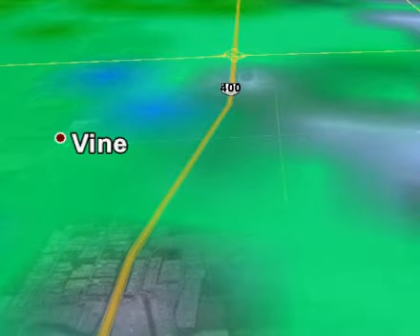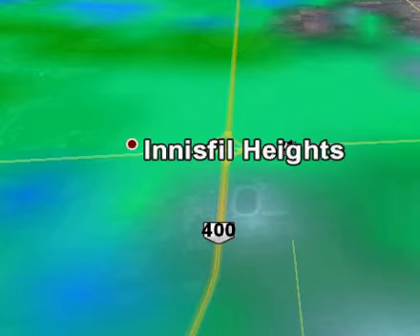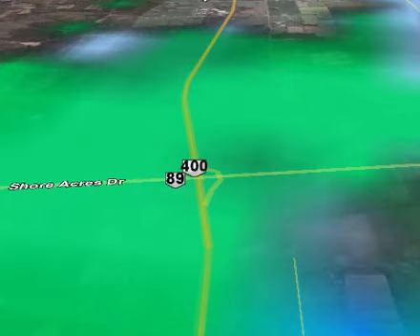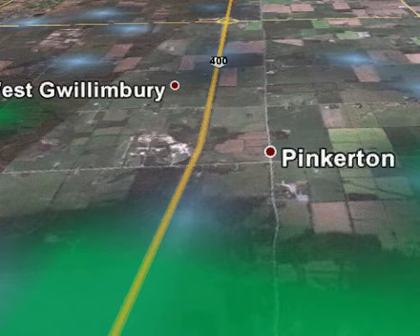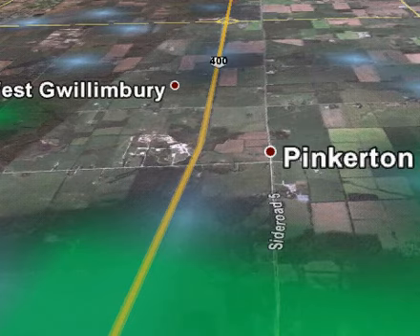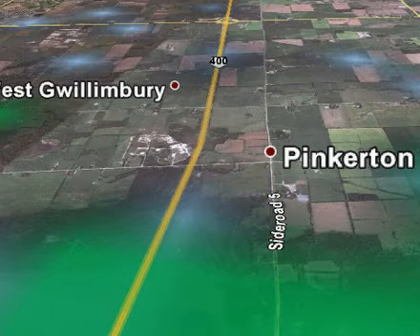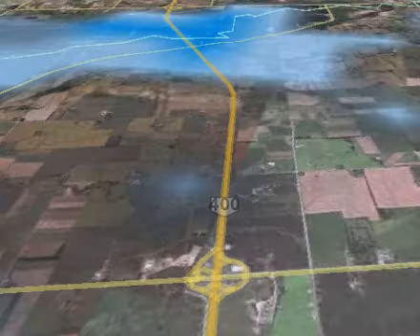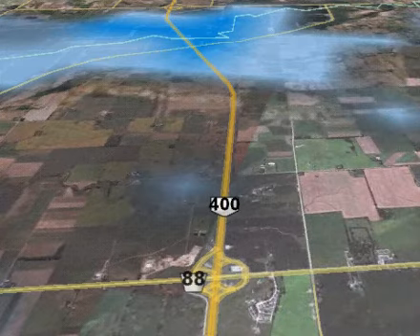As we go further down the 400 and get to the Innisfil Road area, we've got flurries. However, as we continue south past Highway 89, we begin to break out of it as we get around the Pinkerton area and climb in closer to most of the major commuting routes, for example Highway 88.